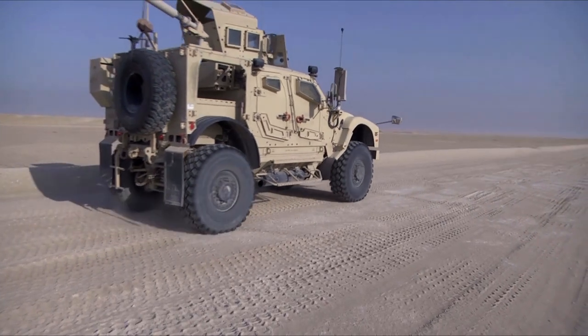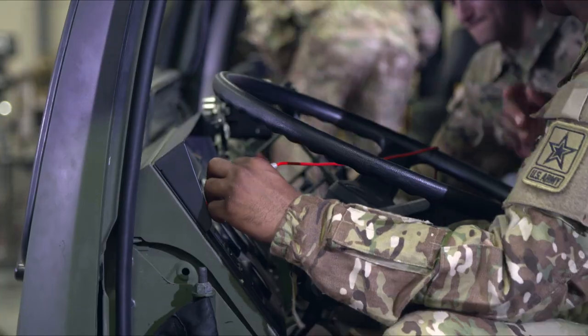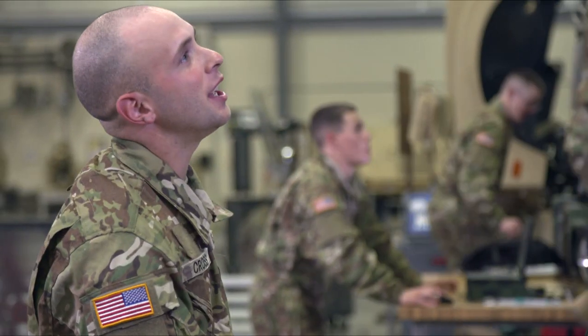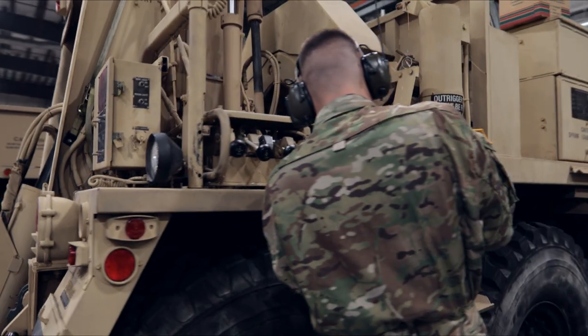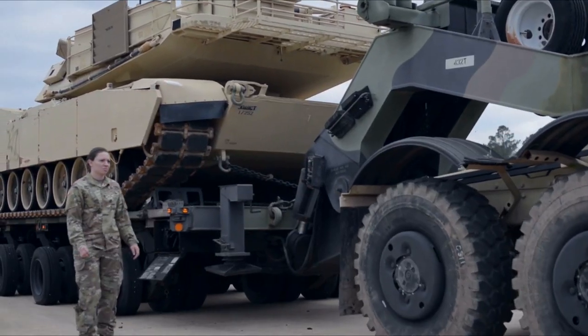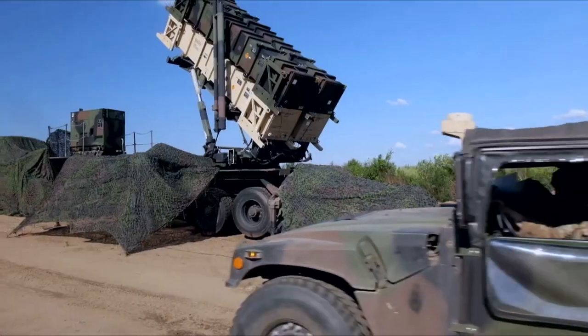In order to keep the Army running, the wheeled vehicle mechanic supervises and performs field level maintenance and recovery operations on tactical wheeled vehicles and their associated subsystems, including trailers, material handling equipment, and remote weapon stations.